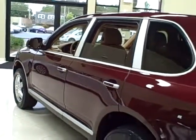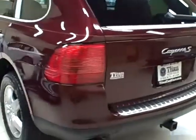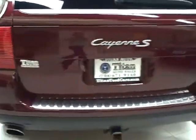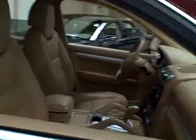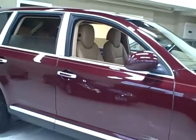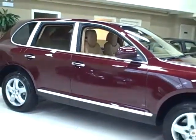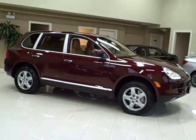This is the S model and comes with a 4.5 liter V8 engine which produces 340 horsepower and 369 pounds per foot of torque. This SUV has pickup and speed galore and an all-wheel drive system designed for severe off-road use. Towing capacity is 7,716 pounds.